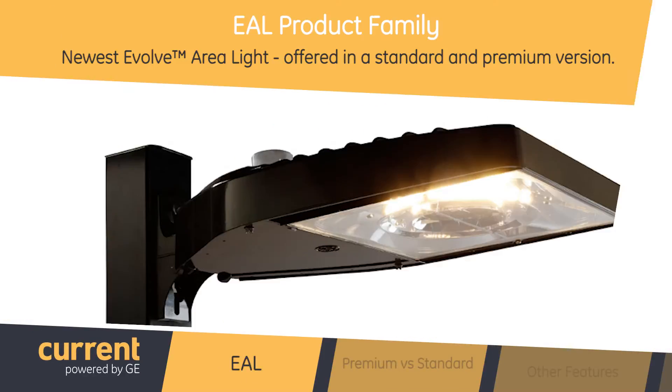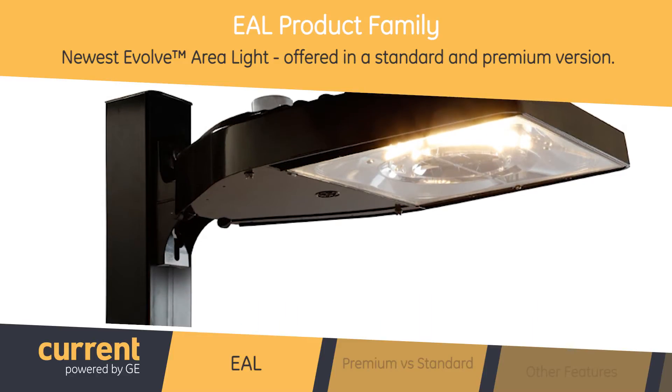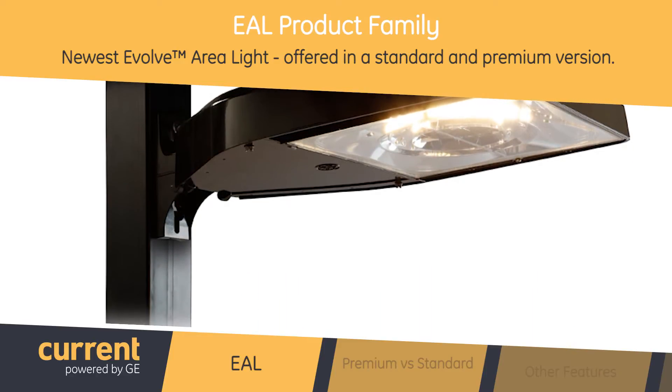What can you tell us about the EAL product family? The EAL product family is our newest Evolve area light family and is offered in a standard and premium version.